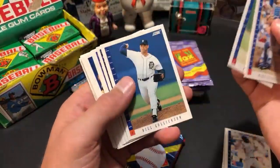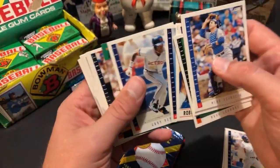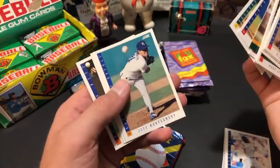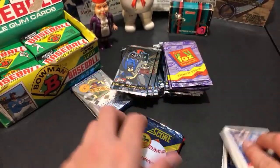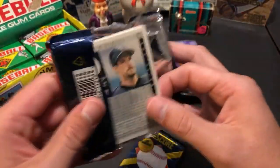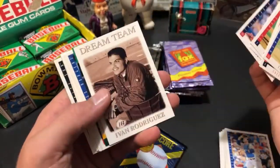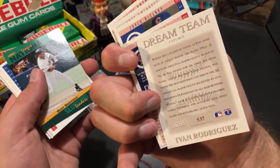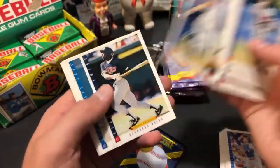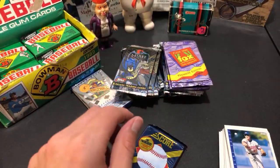Only 80 cents each so not a big deal if I don't find anyone good. Second pack: Robin Yount 3,000 hits base card, and a Frank Thomas on-base leaders insert card - nice Hall of Famer. Third pack: Pudge Rodriguez dream team card, Gary Sheffield, and Mike Piazza second year - probably the most valuable card in the set. Ryan Klesko used to have some value too. Piazza was the best pull from these four packs.